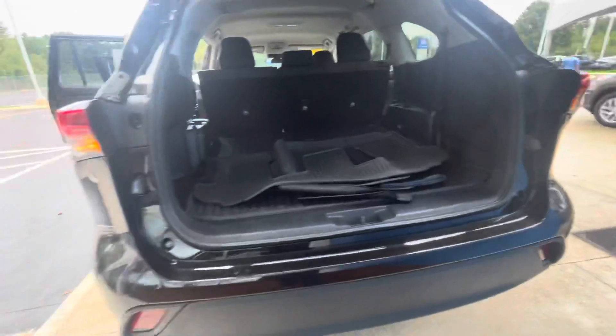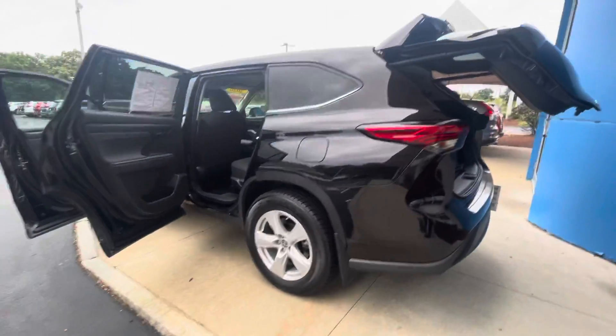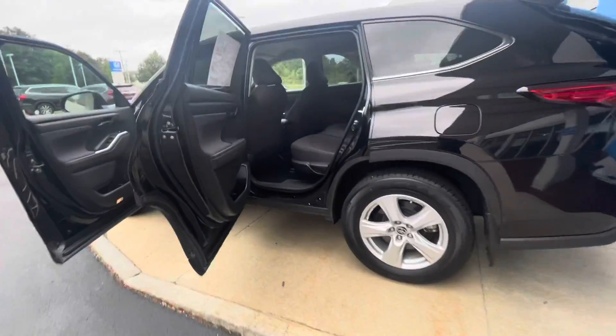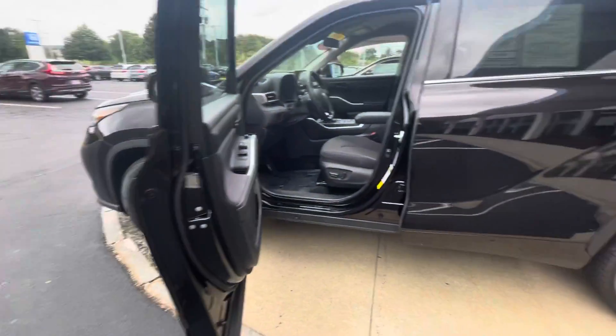Gonna close this right up. I would love to show you this vehicle in person, have you take it for a nice test drive. My phone number is 603-204-3575. Thank you.